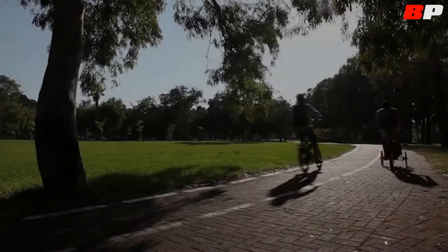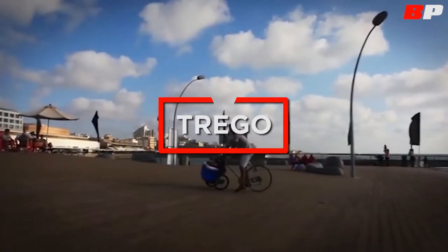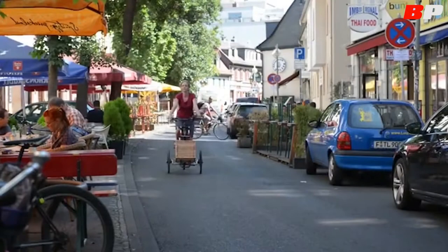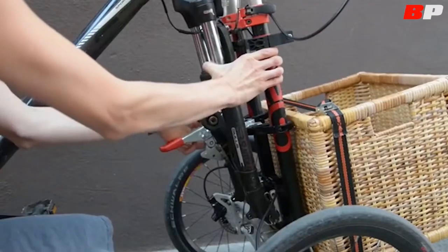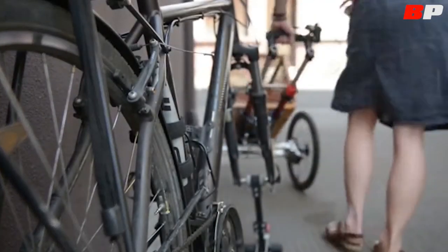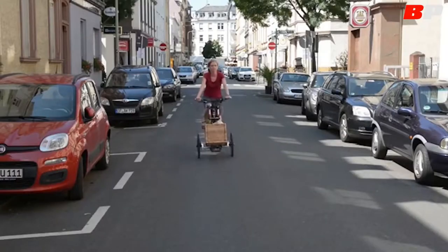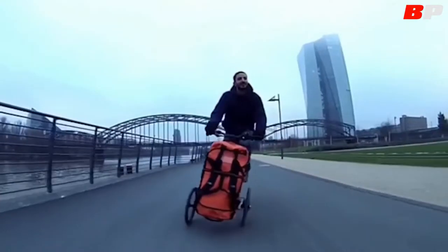A three-wheeled bicycle for adults was recently presented. This device combines a detachable cart that can withstand a load of up to 55 pounds without losing the usual maneuverability of a bike. The front wheel of the bicycle has been replaced by a two-wheeled cart made of lightweight and sturdy aluminium, to place boxes, drawers, bags, and other objects.